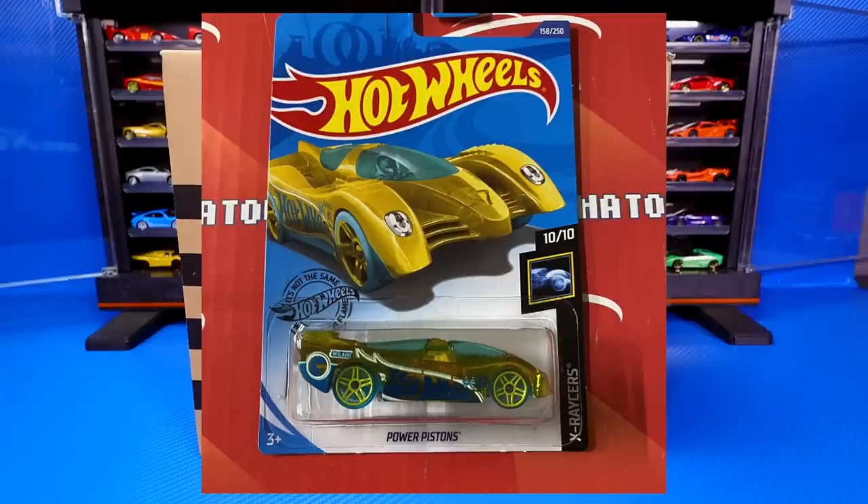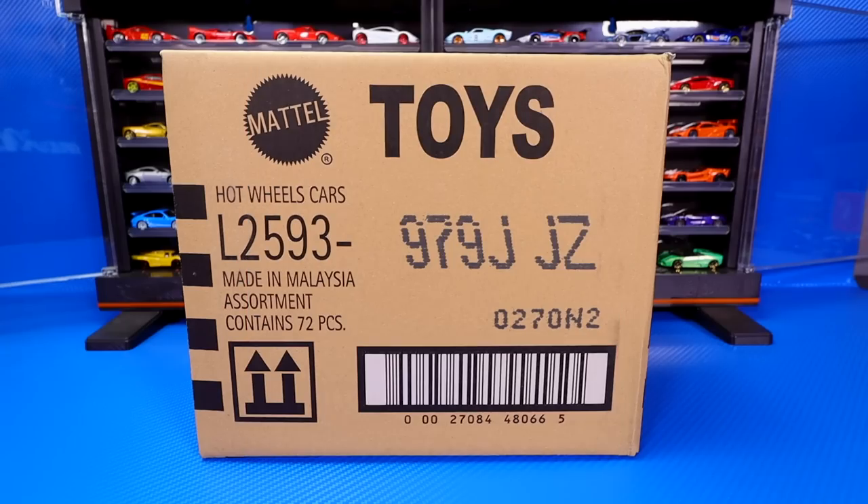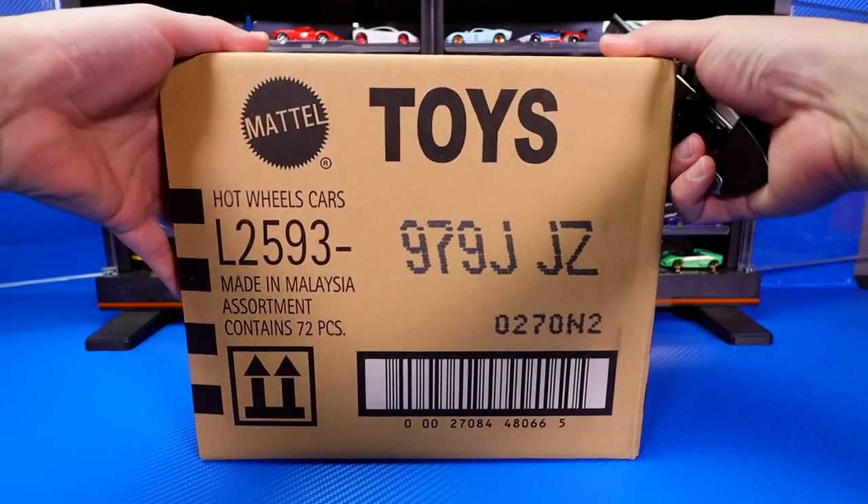The Treasure Hunt for this case is Power Pistons, and the Super Treasure Hunt for this case is the Lamborghini Sesto Elemento. Let's go ahead, open it up and unbox it and see what's inside.